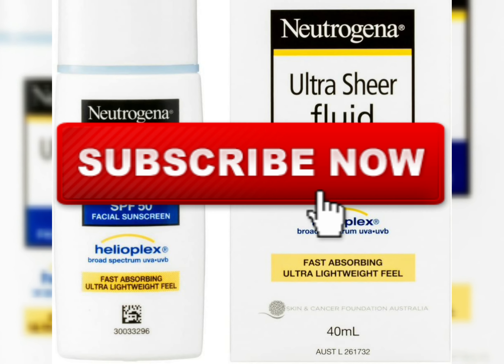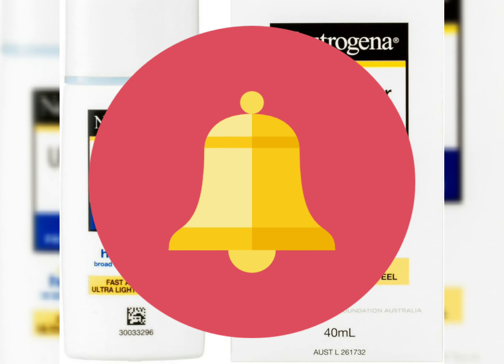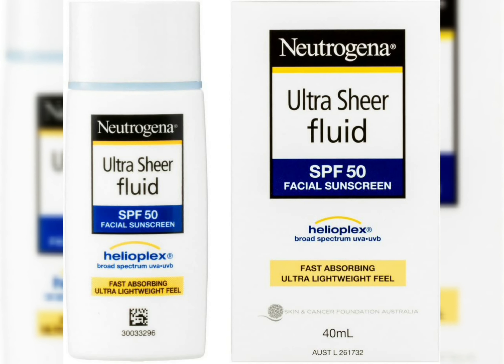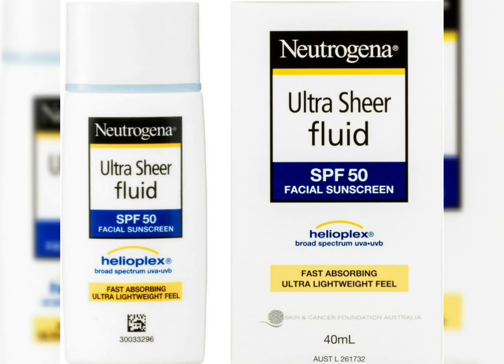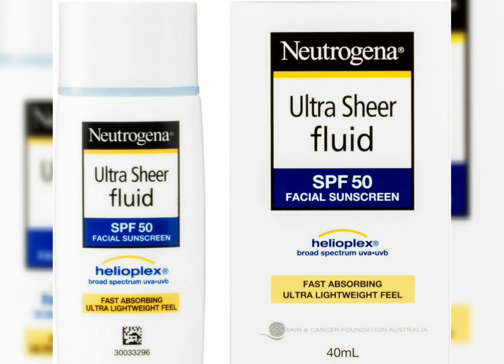Hello friends, welcome to my channel Ingredients Inside. If you haven't subscribed yet, press the subscribe button and press the bell icon to never miss any important update. Today I'm going to review the Neutrogena Ultra Sheer Fluid SPF 50 facial sunscreen.